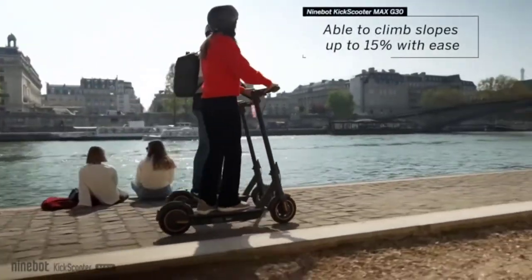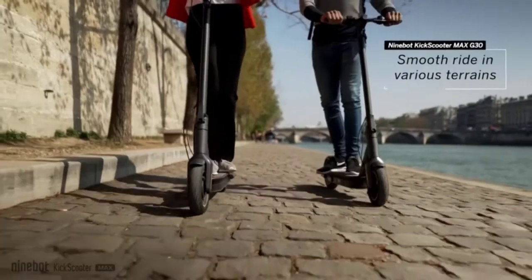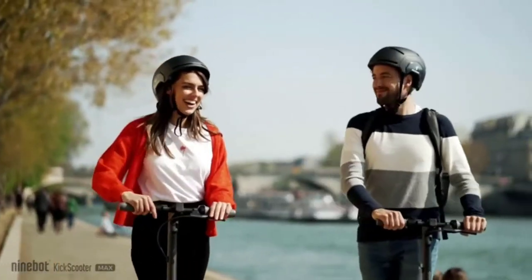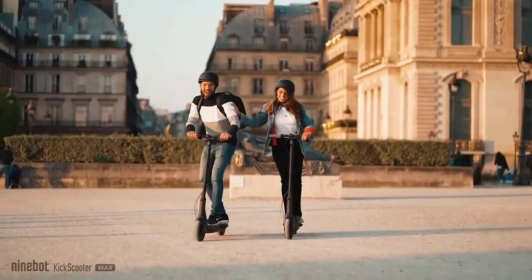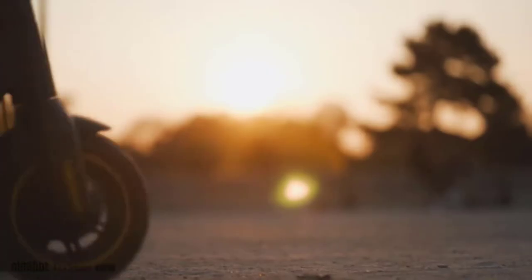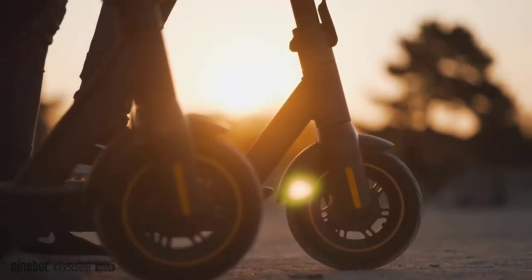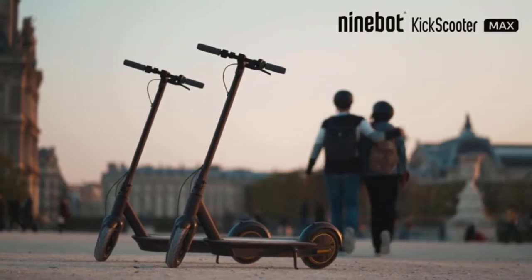The maximum weight capacity is 220 pounds, which is nearly average. This scooter comes with self-healing 10-inch pneumatic tires which can withstand multiple punctures. It is designed with a dual braking system: a front wheel mechanical drum brake and a rear wheel electric brake. This is very useful when climbing down from hills so you don't lose control of your speed.